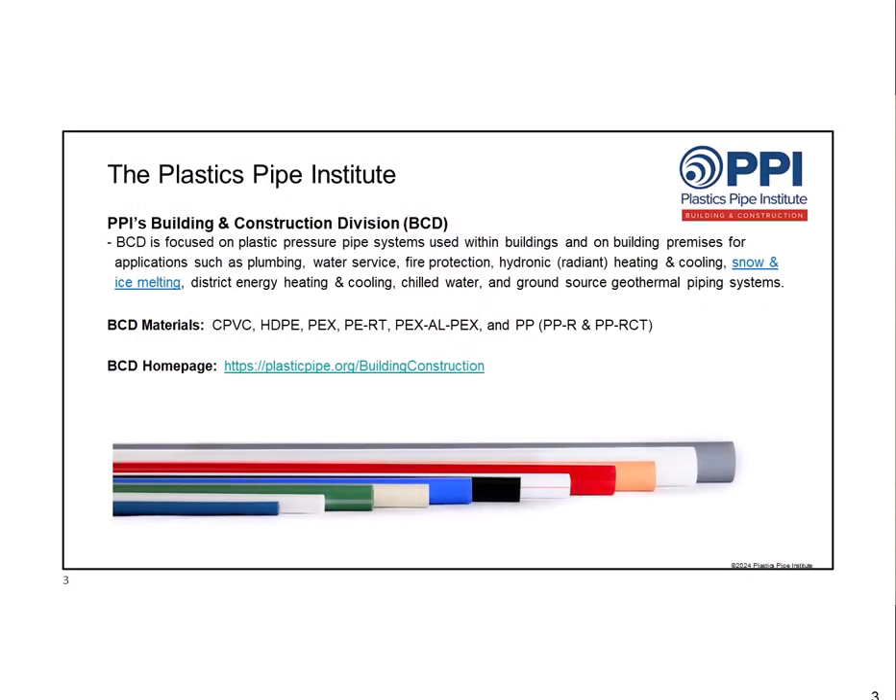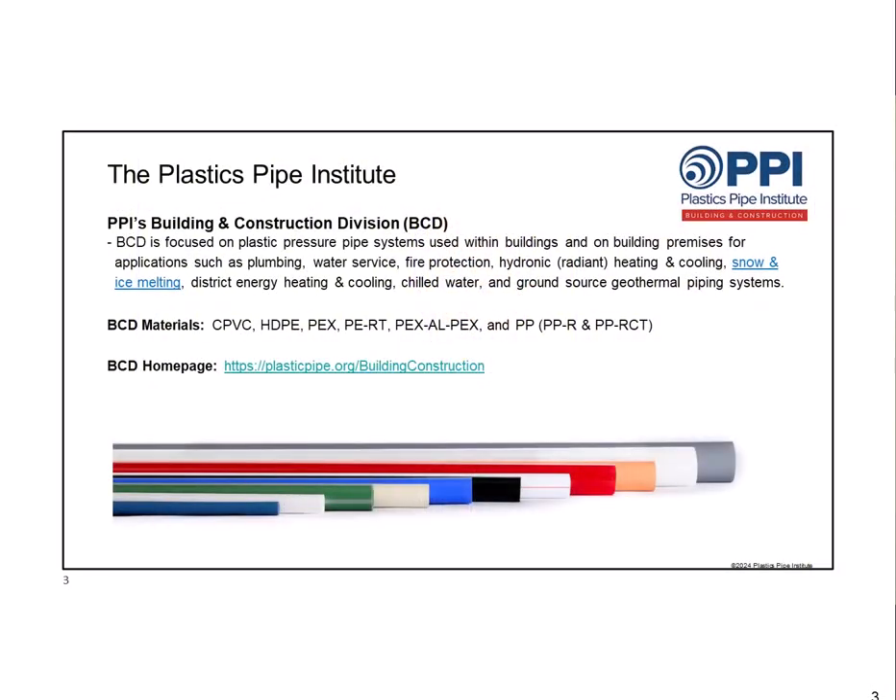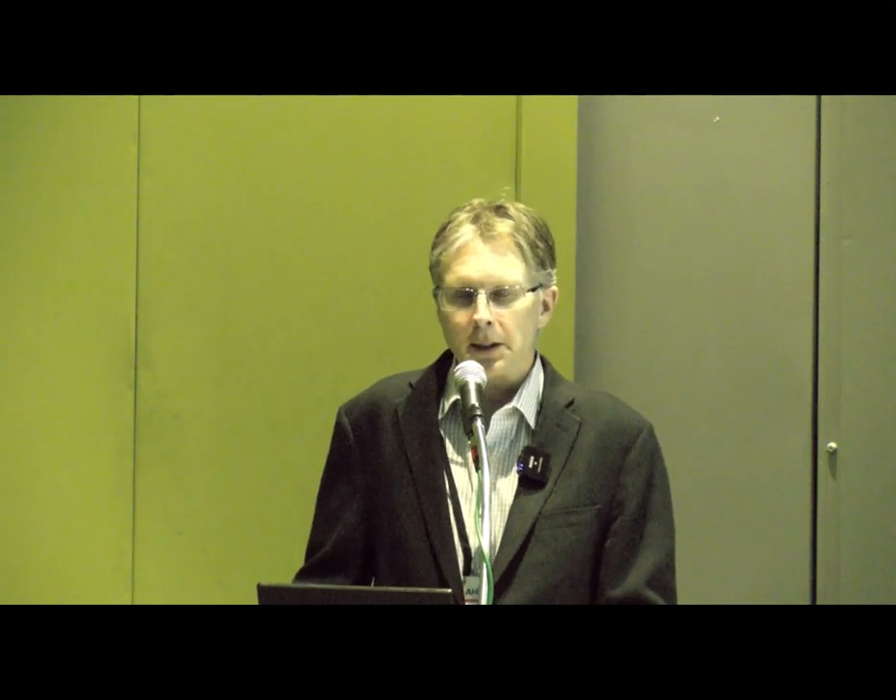If you go to our website at plasticpipe.org and click the Building and Construction Division button, you'll get all this information for free—you can download reports or a PDF copy of these slides. The piping materials we represent include CPVC, PEX, PERT, high-density polyethylene used in geothermal systems, and two types of polypropylene known as PPR and PPRCT.